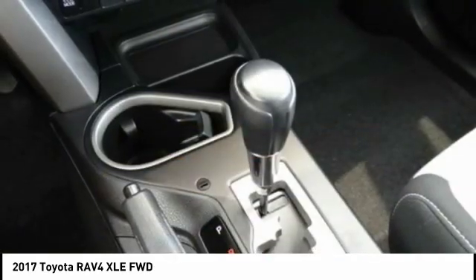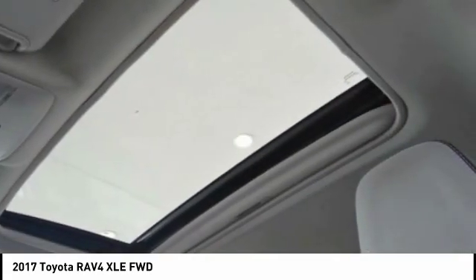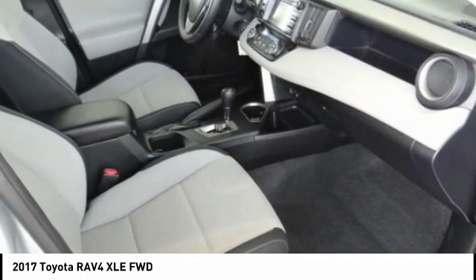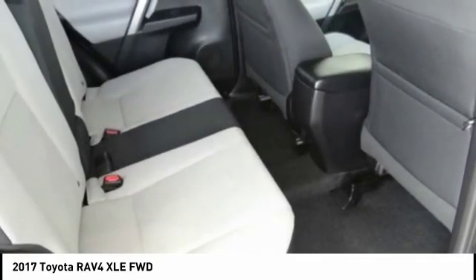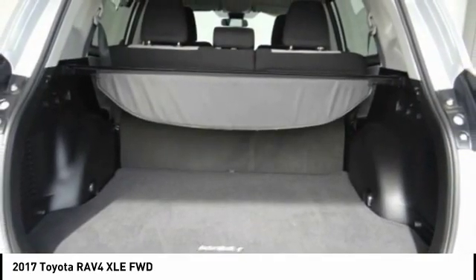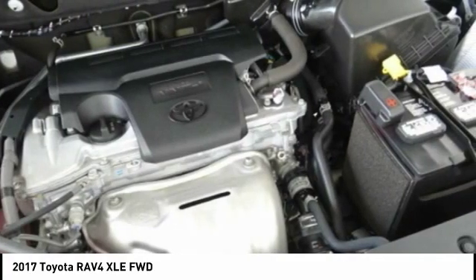This vehicle has less than 10,000 miles. Here are some of this vehicle's great options: electronic stability control, alloy wheels, roof rails, brake assist, traction control, remote keyless entry, fog lights, power moonroof, and four-wheel disc brakes.